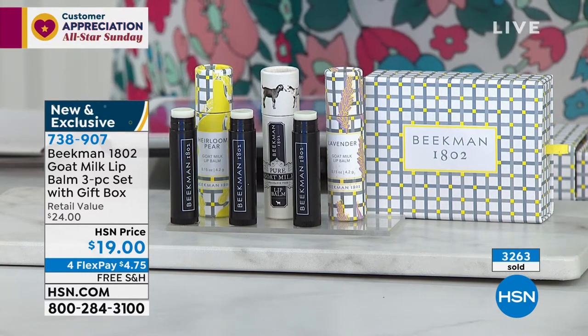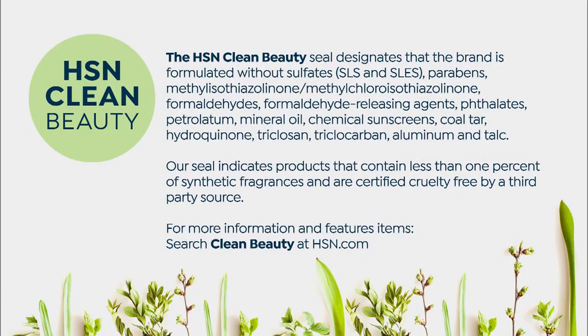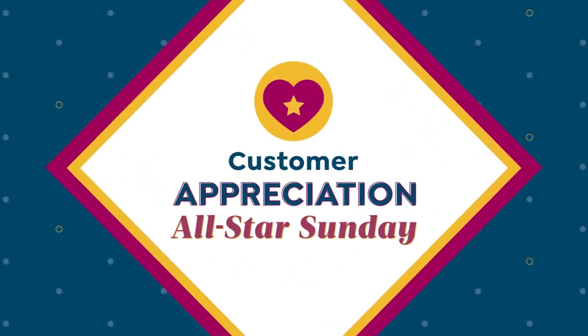The clean beauty seal designates that the brand is formulated without sulfates, without formaldehydes, without parabens, without coal tar, without aluminum — which is really bad for you — and all of those bad, yucky things. Clean beauty makes sure that when we sell you products, you do not get any of that. Our seal indicates products that contain less than one percent of synthetic fragrances, so this is great for sensitive skin. It's also certified cruelty-free. For more information on clean beauty, please go to hsn.com, because clean beauty is hard to come by.